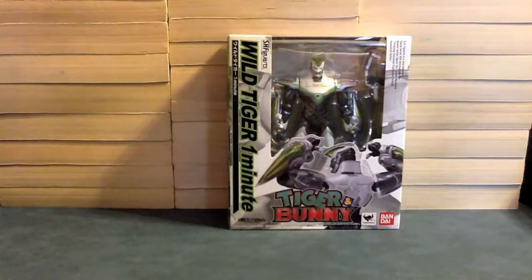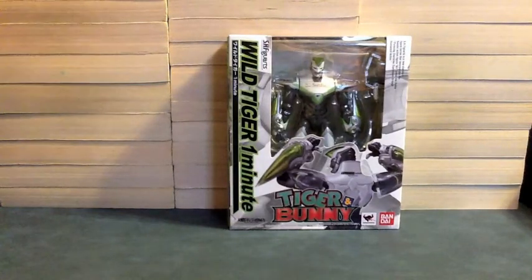Hello YouTube, Genemon2005 here at 3 of UFSH FiggyArts — Wild Tiger One Minute, from Tiger and Bunny.